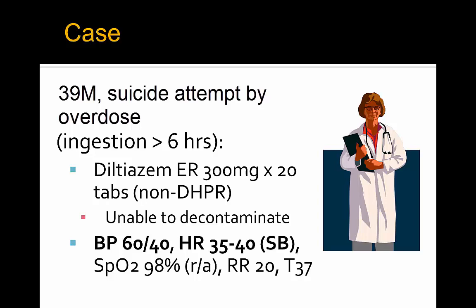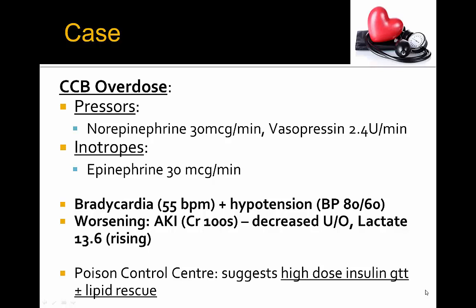He's admitted to the ICU for a calcium channel blocker overdose. He's placed on pressors and inotropes: norepinephrine 30 mcg/min, epinephrine 30 mcg/min, and vasopressin 2.4 units/min. Despite this, he has ongoing bradycardia with heart rate in the 55 range, blood pressure 80 over 60, ongoing hypotension, and he starts to worsen clinically with AKI, creatinine up to 100, decreased urine output, and because of the high epinephrine, lactogenesis with a lactate of 13.6 which is still rising.